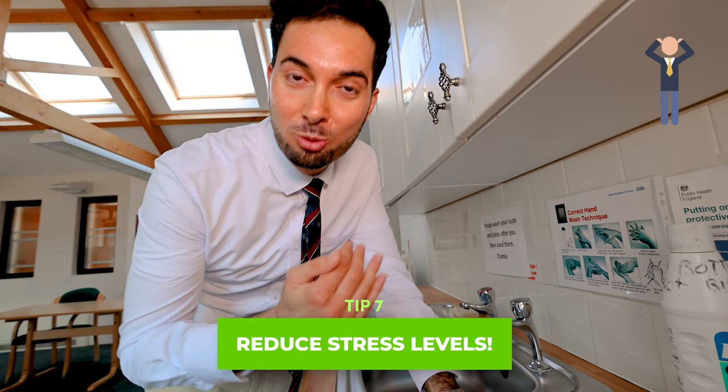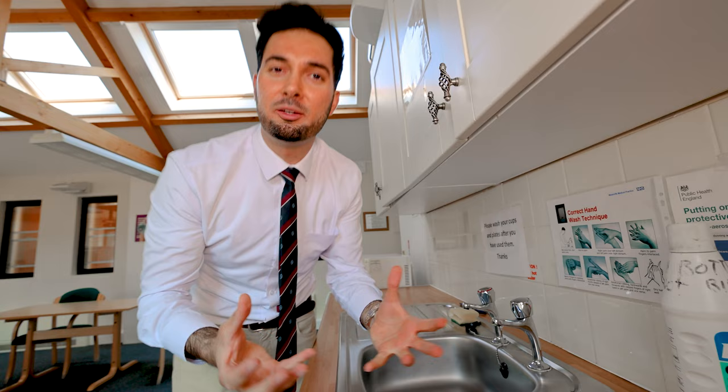Tip number seven: you need to reduce your stress levels. Evidence has shown that too much stress can actually make us feel more tired. Make sure you get on top of your stress — I do have videos on different techniques you can use, which I'll leave linked here and in the description below. Too much stress can really drain your energy levels, so think about how stressful your life is and what you're doing to deal with it.